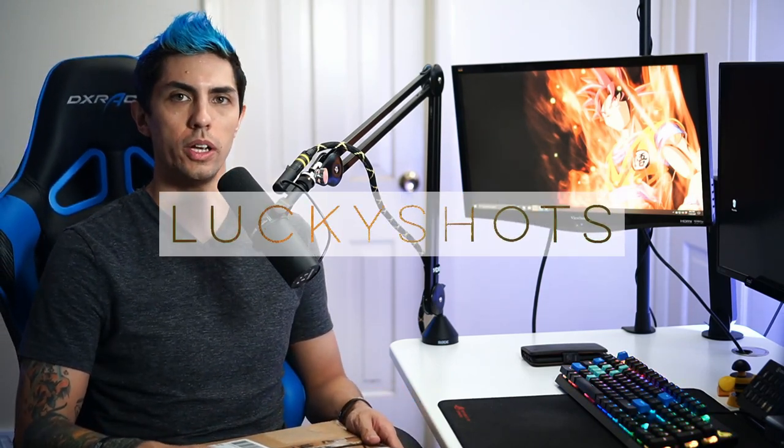Yo, what's up YouTube, welcome back guys, good to see you — Lucky Shots here. I'm super excited to be here today, so thank you guys for joining me for another unboxing video.